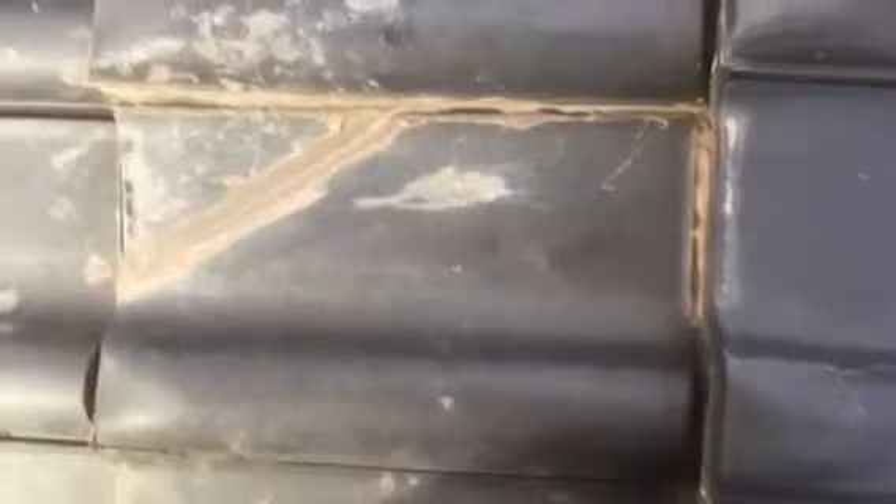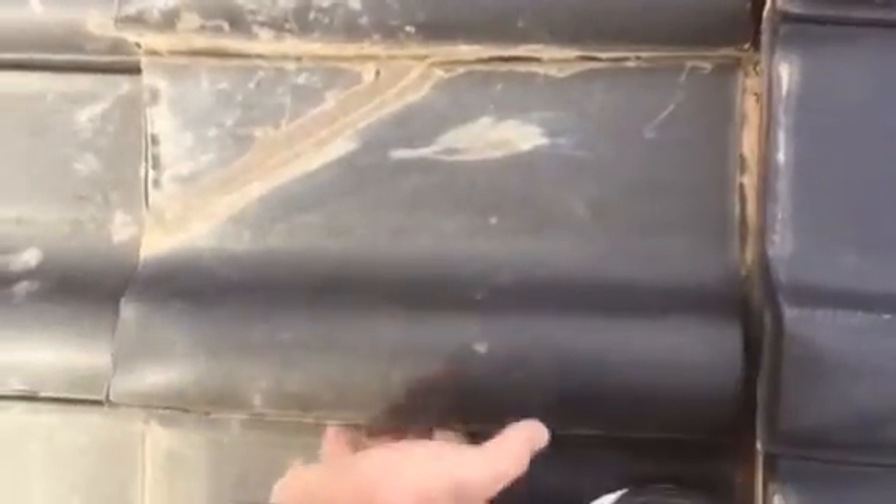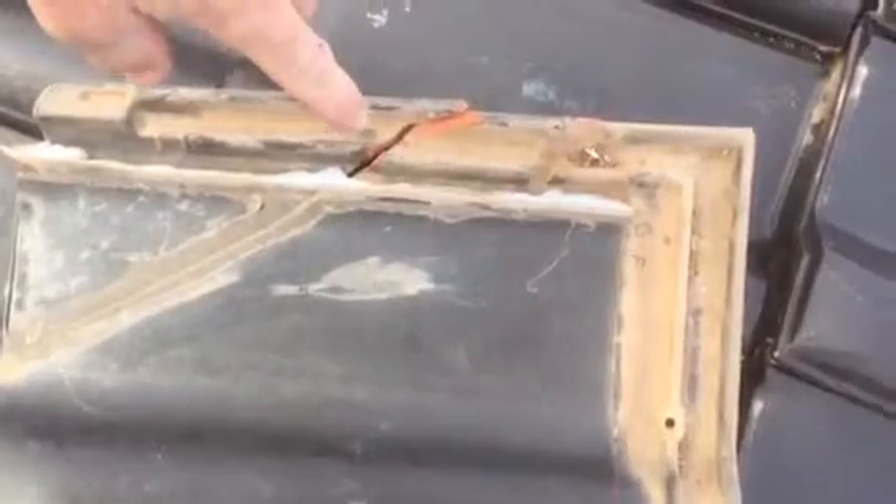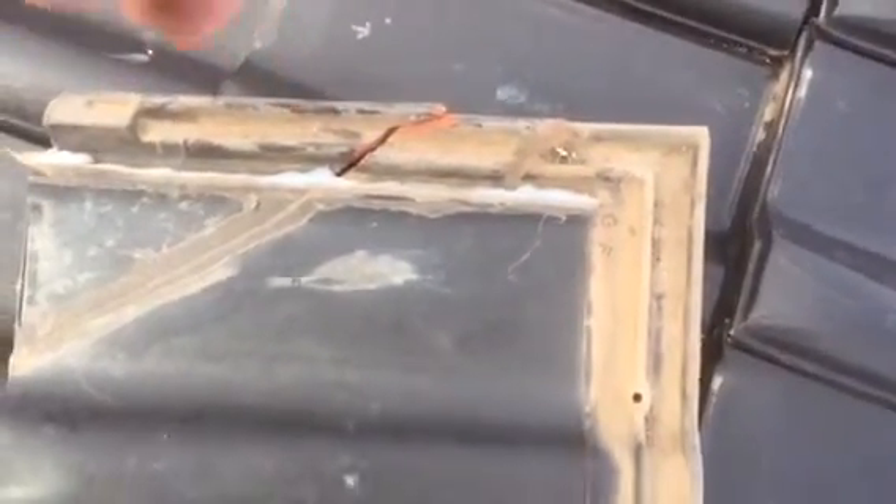We were recently called to this home as the roof had been leaking. When we inspected the roof, we found one roof tile had been temporarily repaired with some silicone. The issue here is that whoever had repaired this did not bring the silicone the entire way across the roof tile. This allowed water to still enter through the roof tile and into the roof cavity, as you can see here.